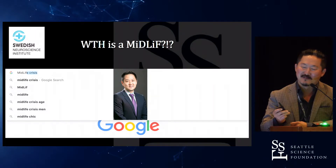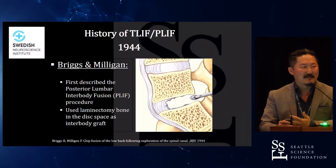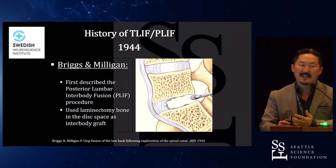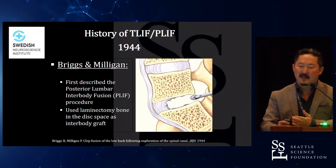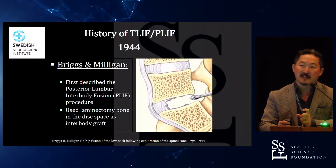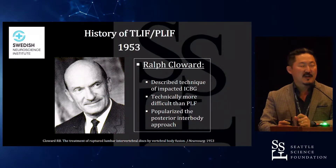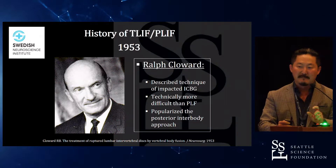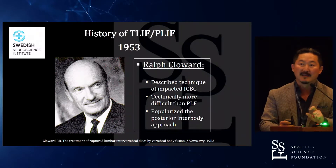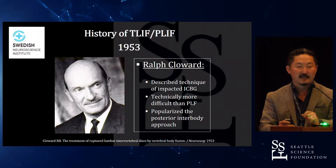He's a very accomplished surgeon from Yale. The T-lift has been around for a long time, and the reason why is because it works. It was first published in 1944, described as a posterior lumbar interbody fusion, and initially they used laminectomy bone to pack the space. It wasn't until 1953 when Dr. Cloward really described this impacted iliac crest bone graft — he really revolutionized stability by using bone, taking iliac crest bone graft and impacting it into the space.